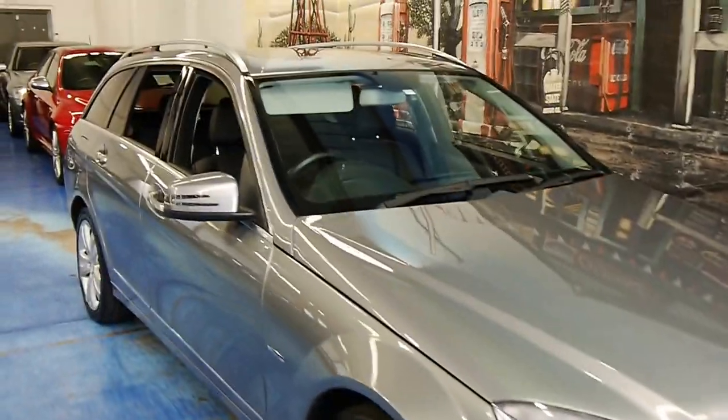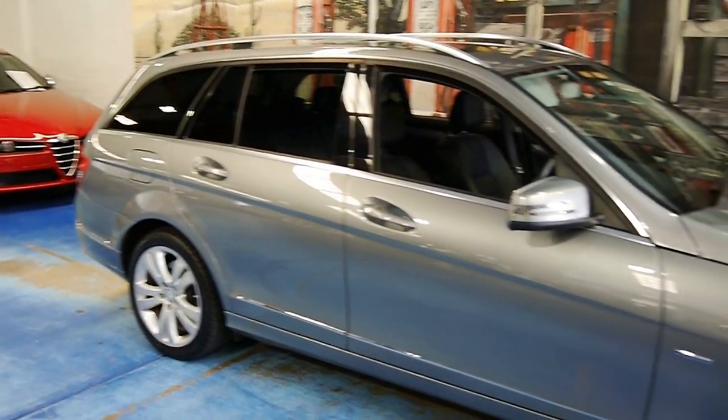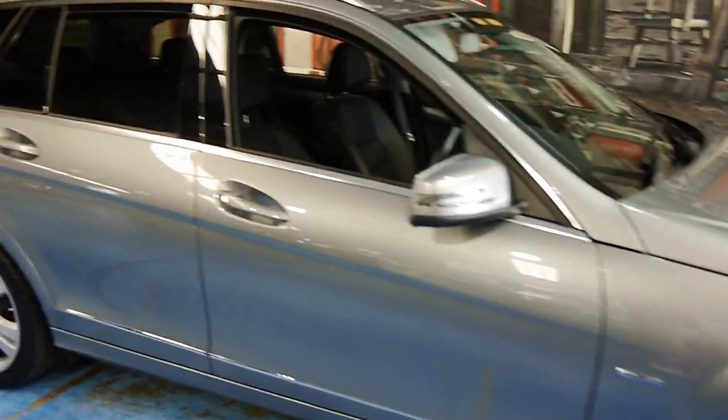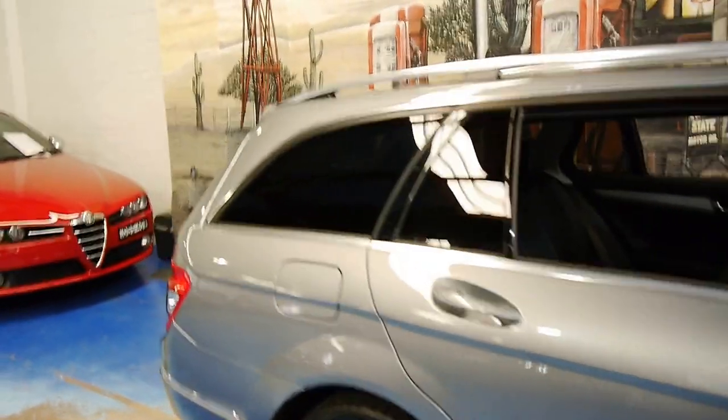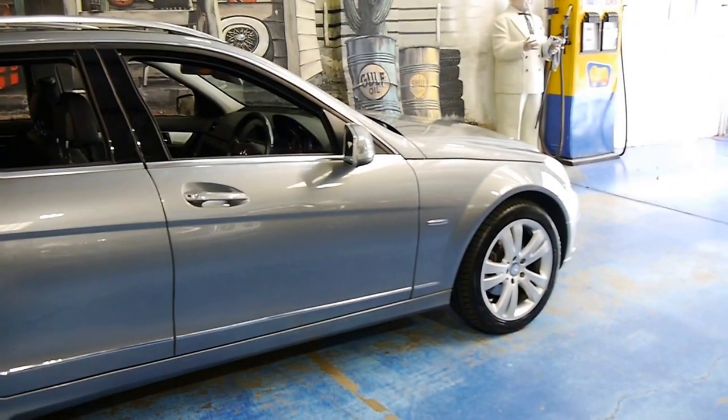Stunning little Mercedes-Benz W204 C200 Compressor in a light steel grey colour. It's absolutely beautiful and it's only done 57,000 Ks and some change. It's the Avant-Garde trim.